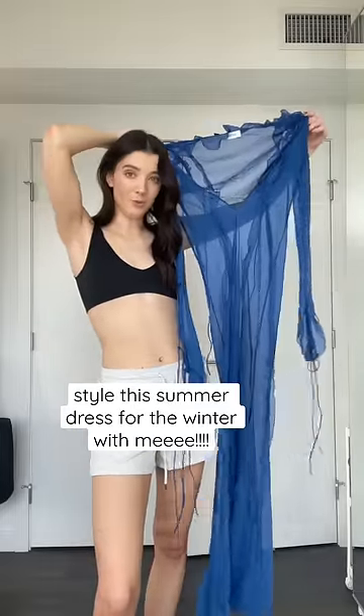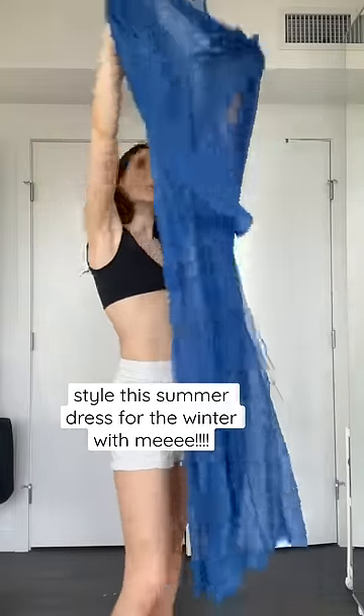I have this absolutely stunning rat and boa dress and it's sheer, but I want to see if I can style it for the winter. So we're going to try to do that today. I definitely need to cover my entire body underneath it in order to remain warm. I think we start with a turtleneck. This is currently what we're working with.